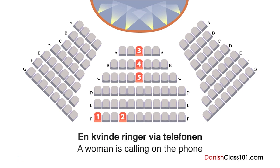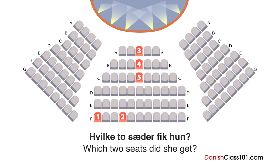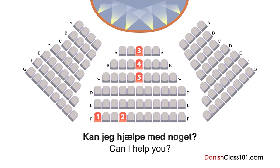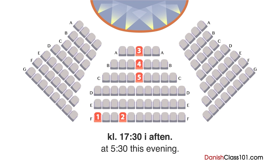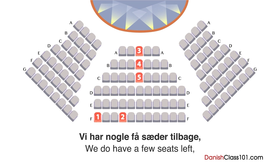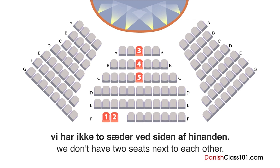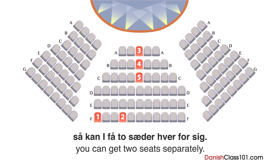En kvinde ringer via telefonen for at reservere billetter til et stykke. Hvilke to sæder fik hun? Det kongelige teater, goddag. Kan I hjælpe med noget? Jeg vil gerne have to billetter til King Lear kl. 17.30 i aften. Har I stadig nogle sæder tilbage? Vi har nogle få sæder tilbage, men jeg beklager, vi har ikke to sæder ved siden af hinanden. Hvis I ikke har noget imod det, kan I få to sæder hver for sig.